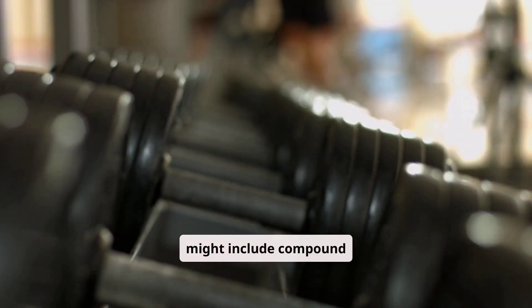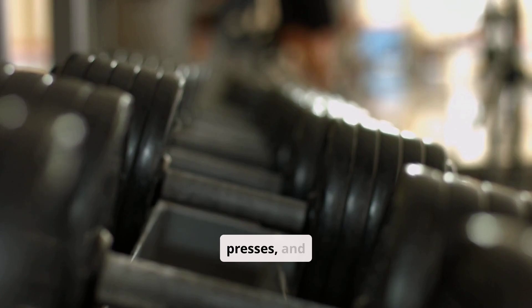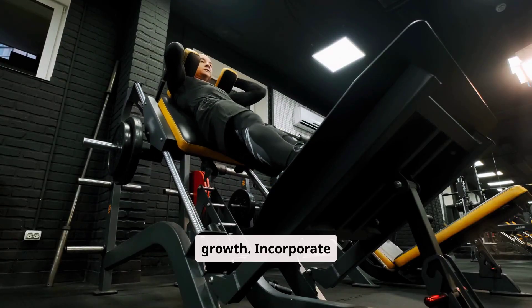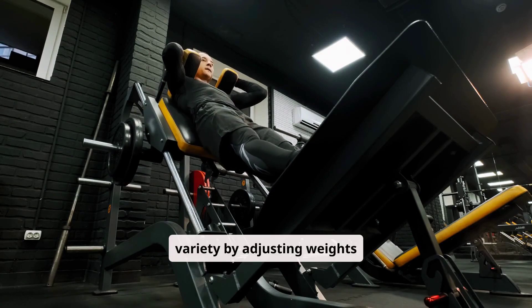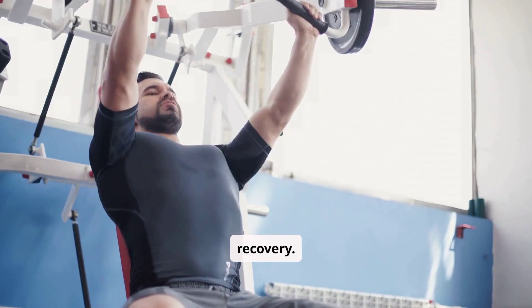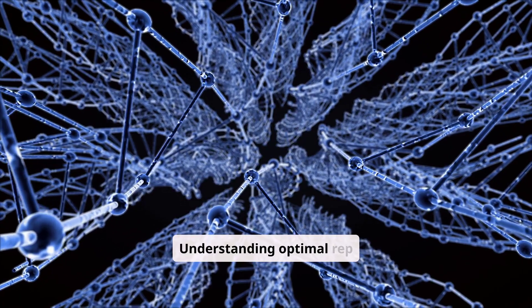An effective workout plan might include compound exercises like squats, bench presses, and deadlifts, focusing on 8 to 12 reps for muscle growth. Incorporate variety by adjusting weights and reps weekly, and ensure rest days are part of the routine to optimize recovery.